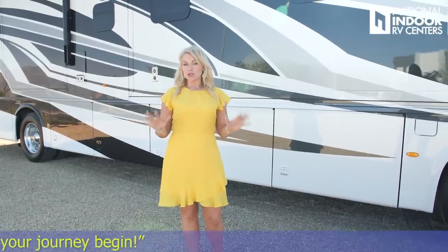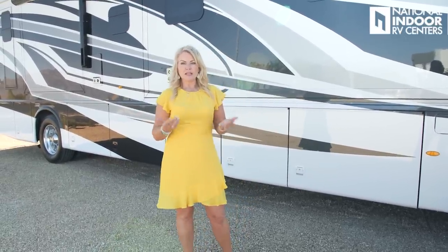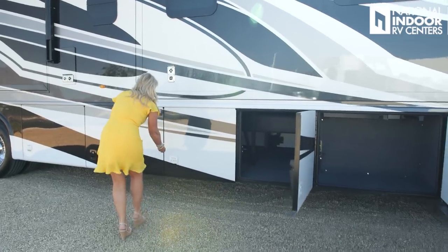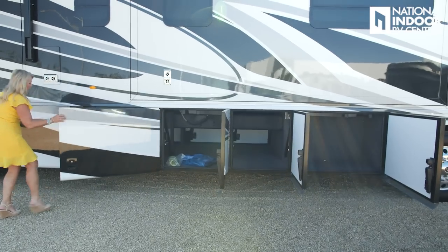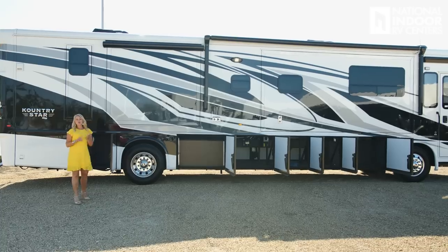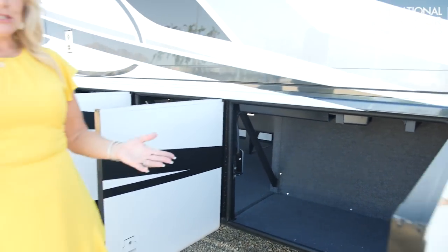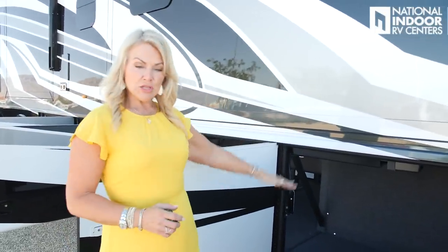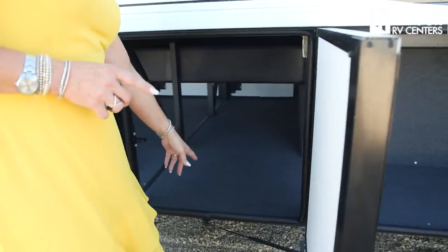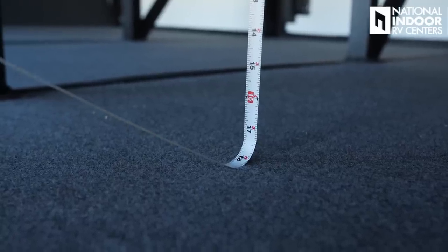I think you're going to be super impressed with the amount of storage in this 40-foot coach. I'm going to open up all the bays so you can get a big-picture look. Check out our first big compartment — it's really easy to get to. That is a huge 30-inch opening and it's 28 inches deep. Our second compartment also has that 30-inch opening, and it's a pass-through — 18 inches from the bottom of the chassis rail to the bottom of the compartment for pass-through items.